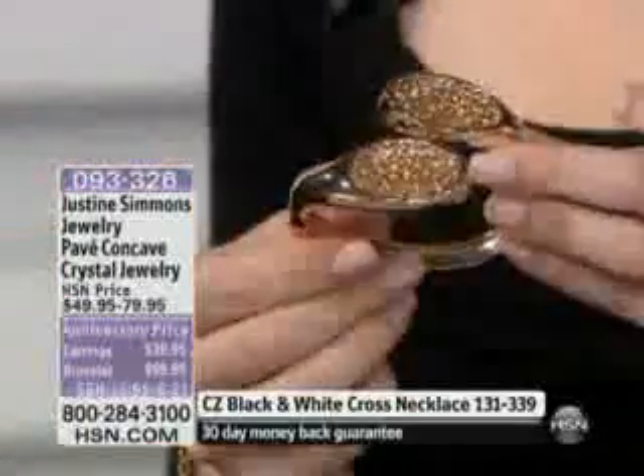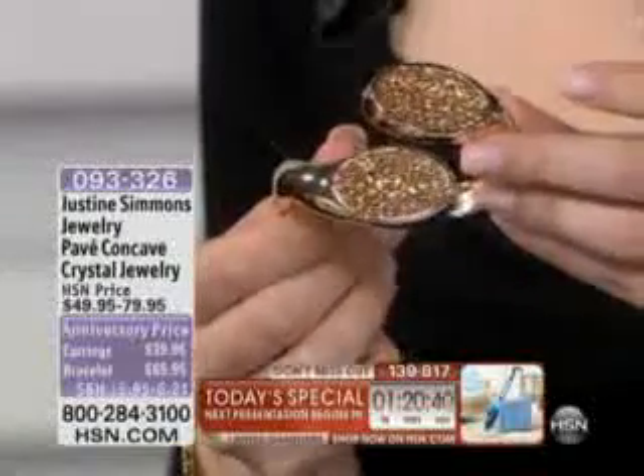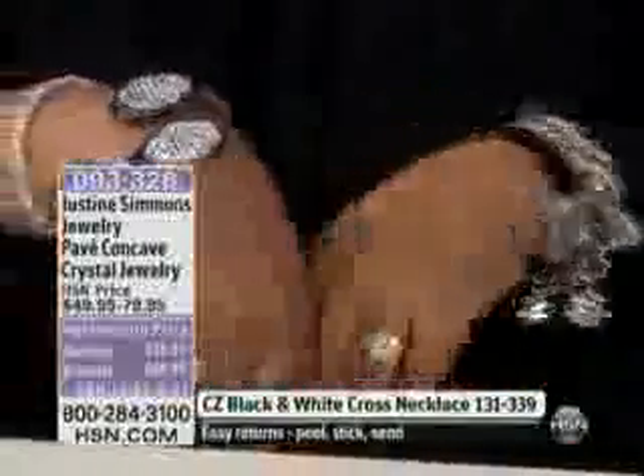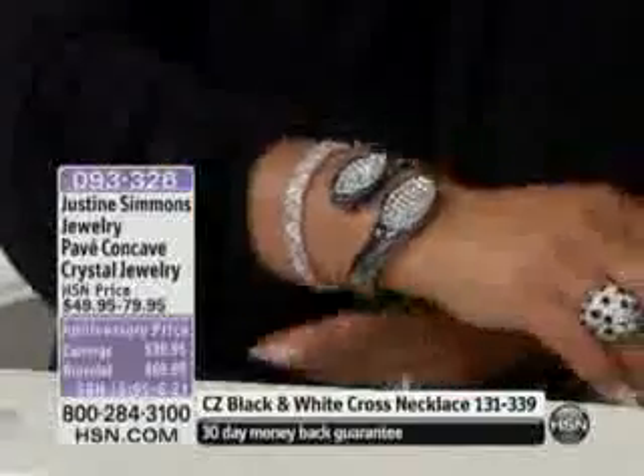And then Justine is showing you the beautiful hematite, which we'll show you right on Justine. There it is — fabulous, isn't it? And it is this contemporary design. I have on everything. Look at how pretty that is. It literally just wraps around, and it's not tight at all. It feels great on.